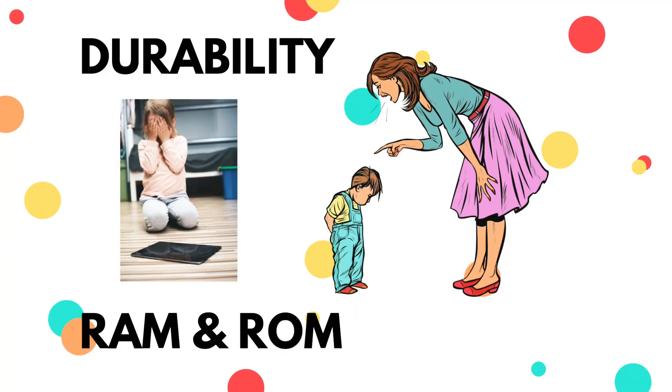Durability — is this tablet durable? Will it be able to last for a certain period of time? You are not looking to get something that will last for just one month. You want something that a child can use for at least a reasonable period of time. You can look out for reviews. You can ask your friends who have children who already use tablets, or you can go online to check for yourself. You should definitely consider durability when getting your child a tablet.